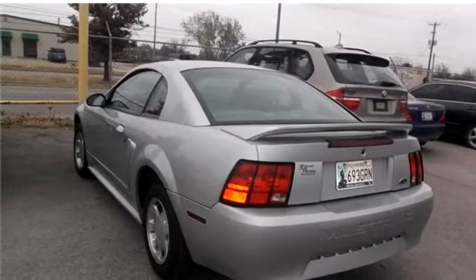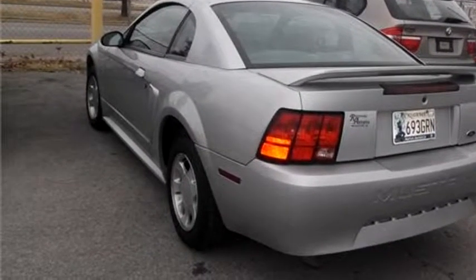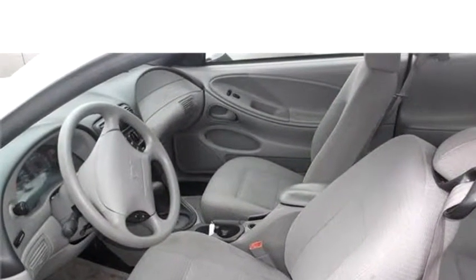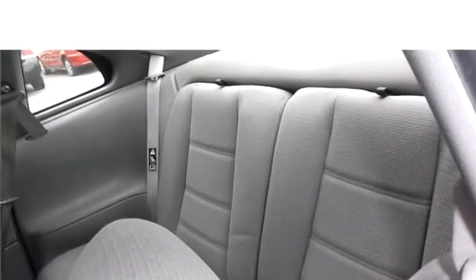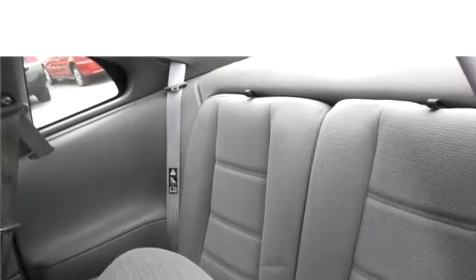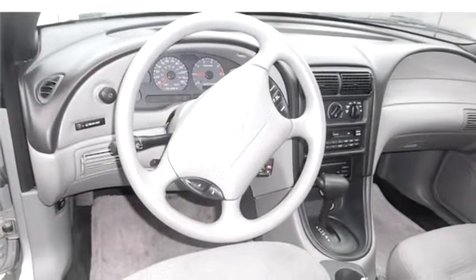The body style is Coupé. It has two doors. Transmission is automatic. Drivetrain is rear wheel drive. Exterior color is gray. Interior color is gray. It has six cylinders. Engine size is 3.8 liter V6 OHV.